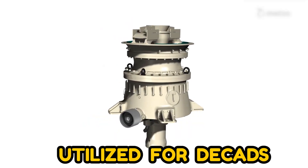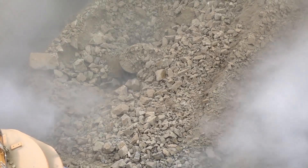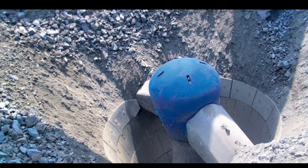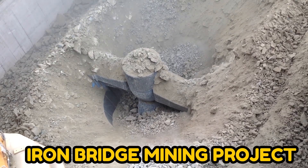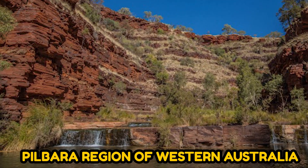The method has been utilized for decades, but it has become obsolete as better materials have been created. The largest kind of gyratory crusher machine is called the KB63-130. Two of them are now being erected at the iron bridge mining project in the Pilbara region of Western Australia.